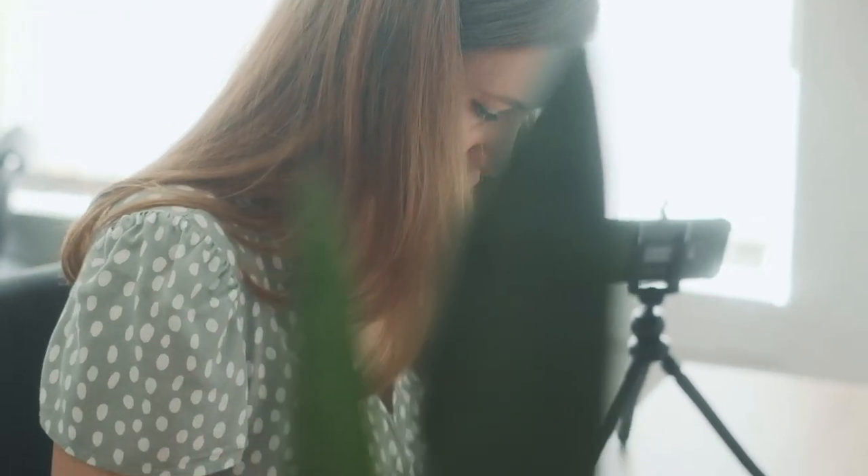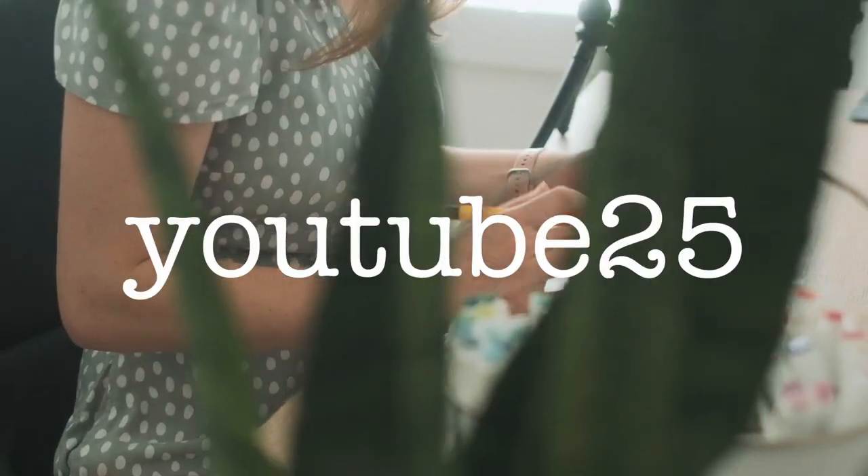Thanks for watching. I hope these tips help you out. And if you're waiting for the discount code, it's YouTube25. Bye!